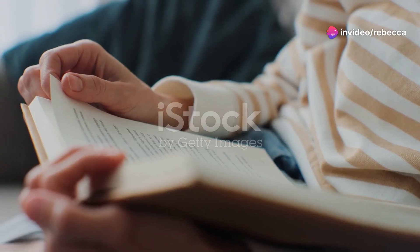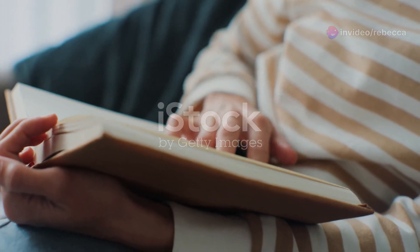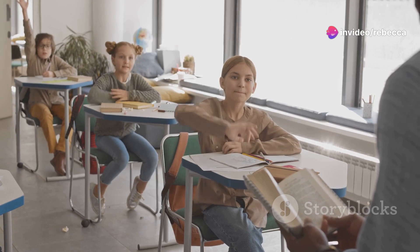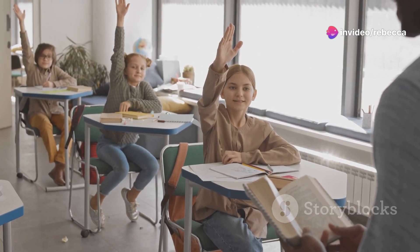Hey there! If you're looking to take your reading skills to the next level, you've come to the right place. Today I'm going to share some top-notch tips that can transform the way you read — whether you're prepping for exams or just want to get more out of your books. These strategies are your ticket to success, so let's dive in.